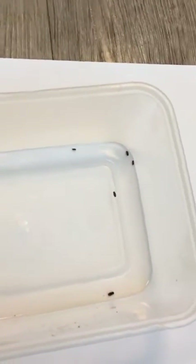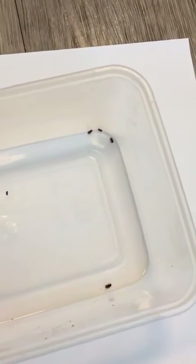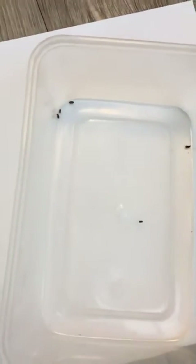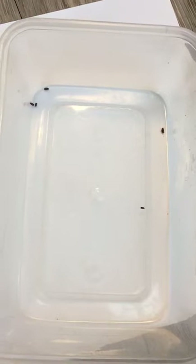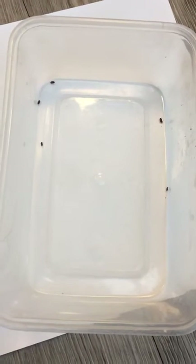Here we have some Anobium punctatum, commonly known as the common furniture beetle. It is now the start of the flight season for them, maybe slightly early.